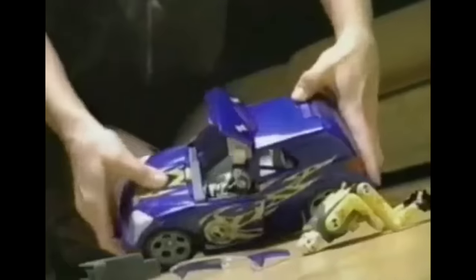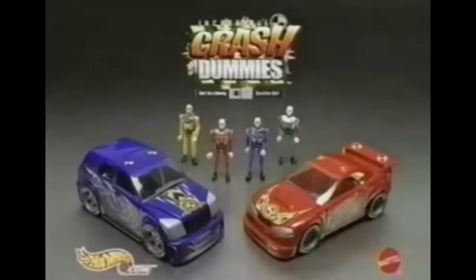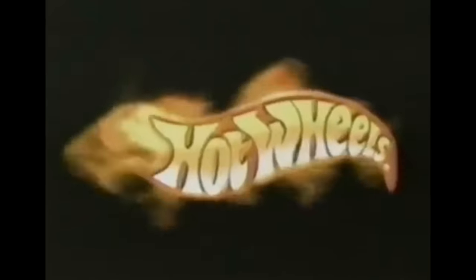Meet the Incredible Crash Dummies — different dummies who crash different ways! Crash hits the wall and the wall wins. Crunch stays ahead of the game. Spice — time to split! But gyros still kick in. Now let's see what happens when they don't buckle up. So don't you be a dummy — buckle up! Incredible Crash Dummies. Crash 2-0 and Crash SUV come with one figure. Vehicles and other figures sold separately. Only from Hot Wheels.